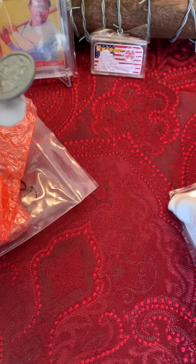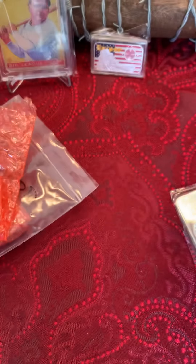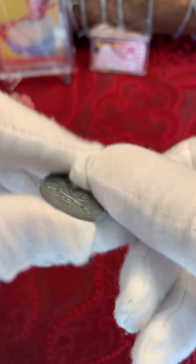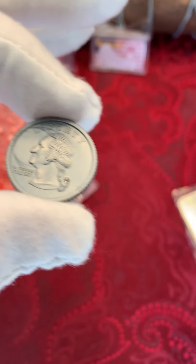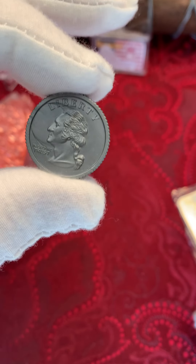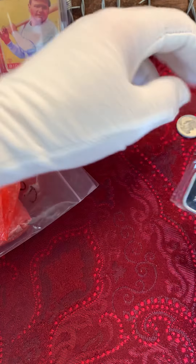Oh man, this was the highlight right here. Dropped it. A plastic quarter. Look at that. Wow. That's almost $400 by itself. Okay, moving on.